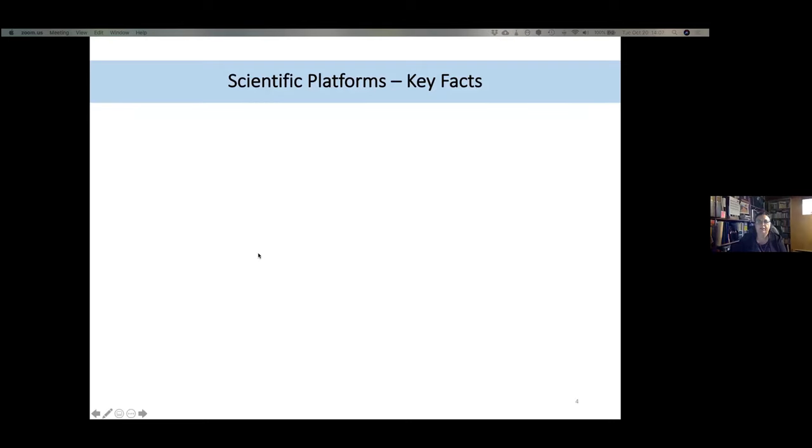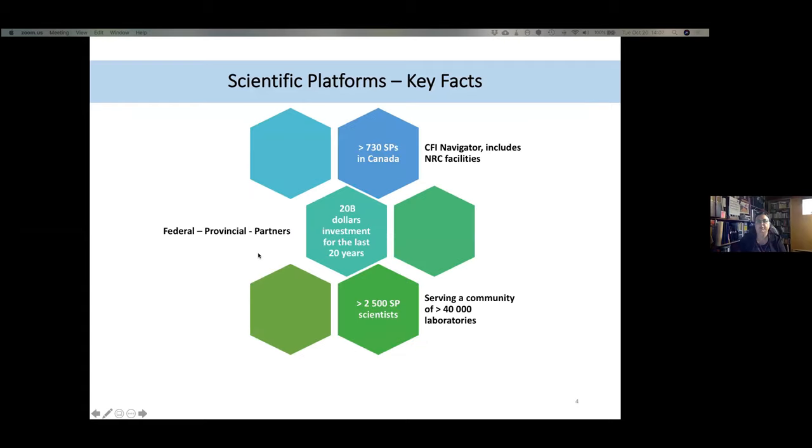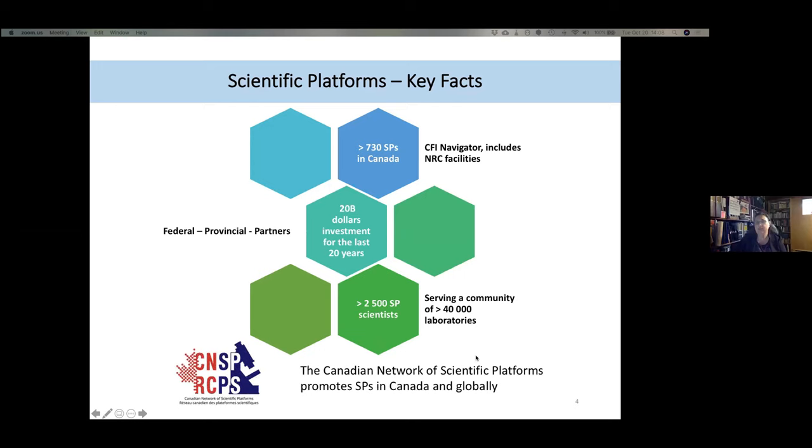With data extracted from CFI Navigator, we can identify over 730 scientific platforms, including NRC facilities. They represent about $20 billion in investment over the last 20 years from federal, provincial, and partner funding. With over 2,500 scientists, they serve more than 40,000 laboratories across Canada. The CNSP is dedicated to promoting scientific platforms in Canada and globally.